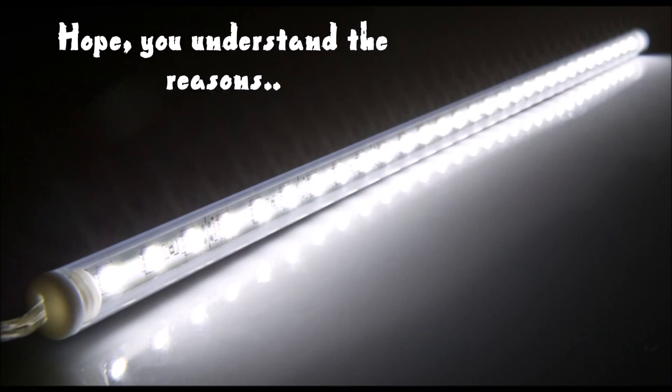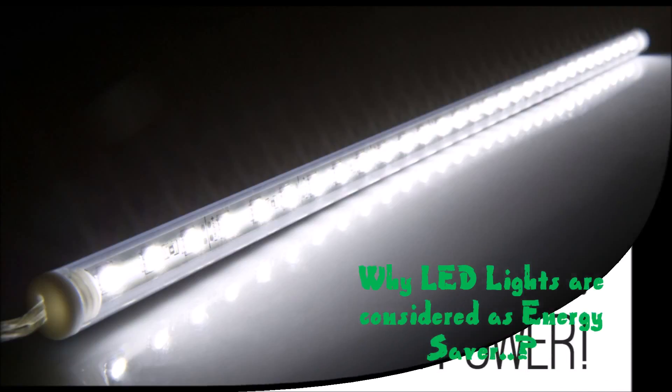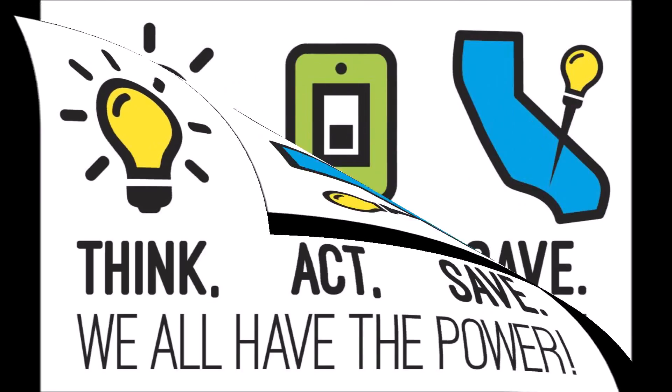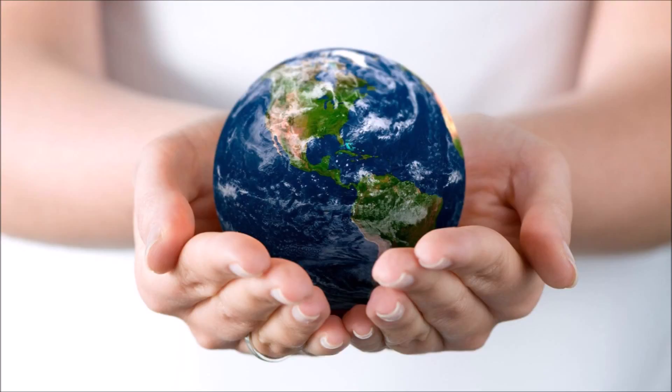Due to all these reasons, LED lights are considered to be the best energy saver. So, think about energy efficient LED lights. Take necessary actions to install LED lights in your living place, so that we can save the energy consumed, we can save our money, and importantly, we can save our earth.